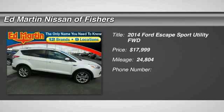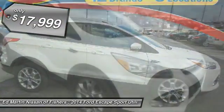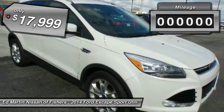Take a ride in the 2014 Escape. Gas engines flex, tow, sip, and go with Ford Escape — and it is priced below $20,000.